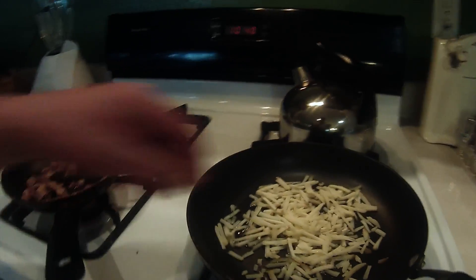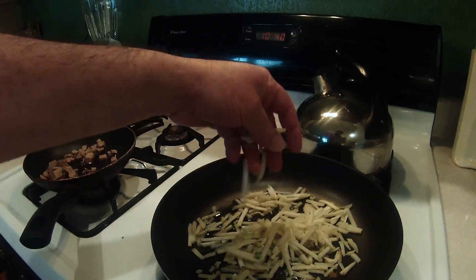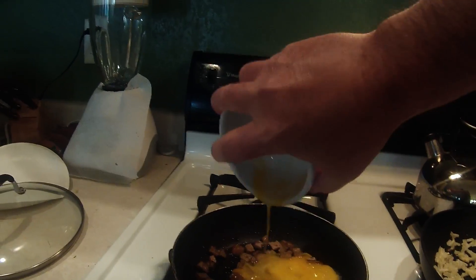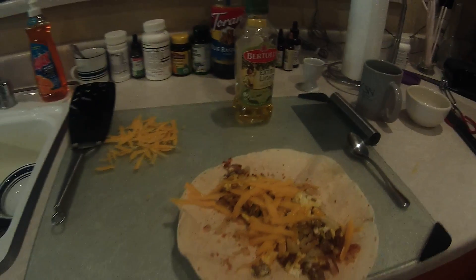And then these potatoes are non-GMO shredded potatoes as well. There it is — the morning breakfast burrito made healthier. See you!